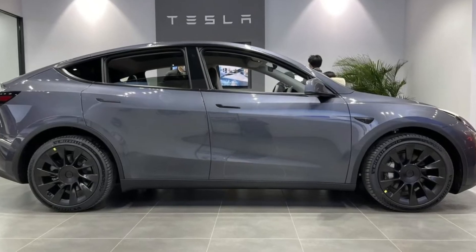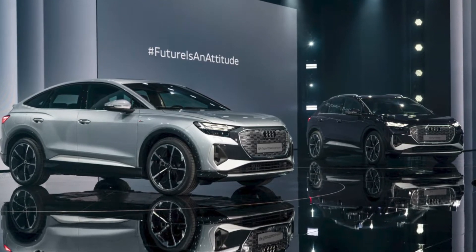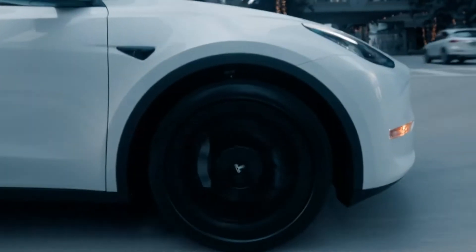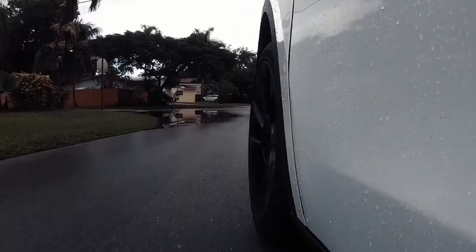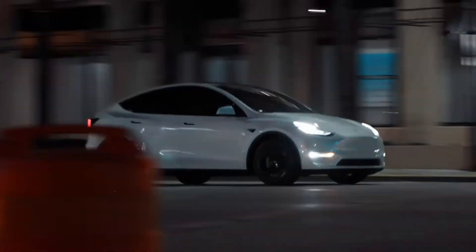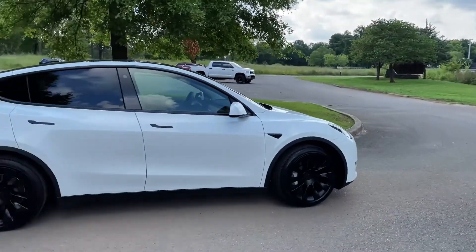When comparing the Model Y to the Audi Q4 e-tron, the German competitor came out on top in overall ride comfort. Tesla provides two different versions of the Model Y: a long-range version and a performance variant. The former can go from 0 to 60 mph in 4.8 seconds, while the latter can do it in under 3.5 seconds. The top speeds are 135 mph and 155 mph, depending on the vehicle.